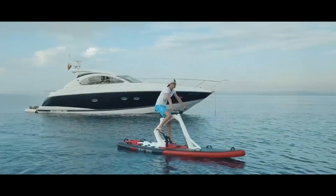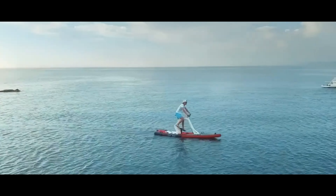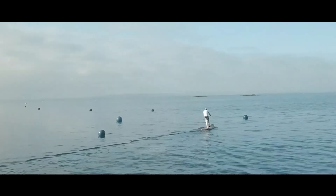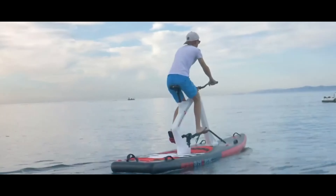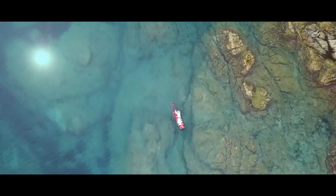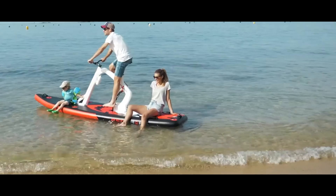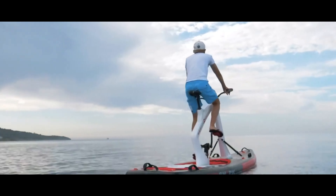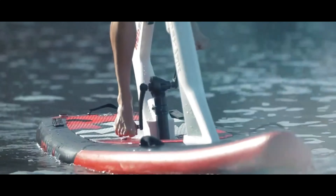The Enjoy model is the most budget-friendly option, featuring a 150W motor and a high-density polyethylene frame. Motor customization is available on the Fitness model, and the Adventure model comes with extra accessories to make your outdoor experience complete. The Enjoy model starts at $2,999, and the Adventure model costs $1,464, among others.